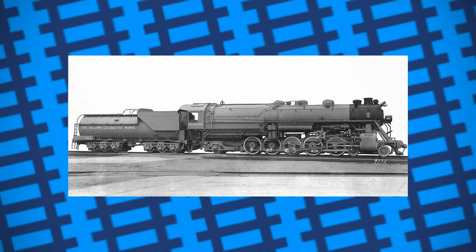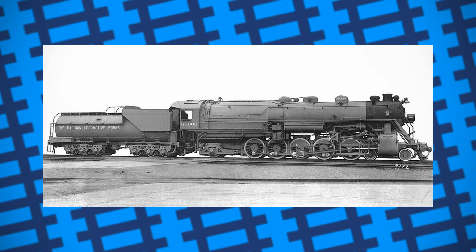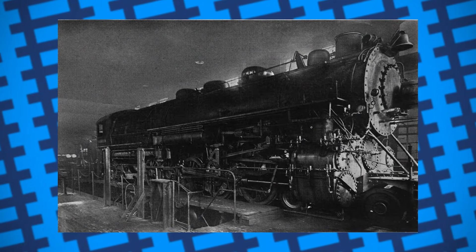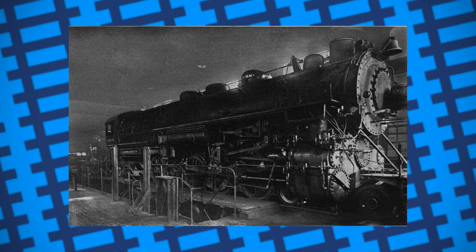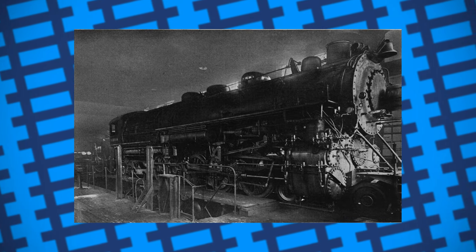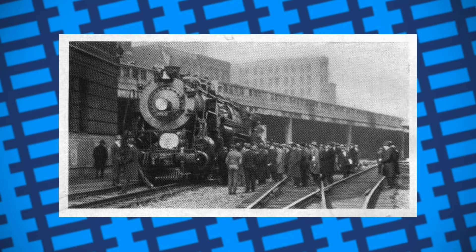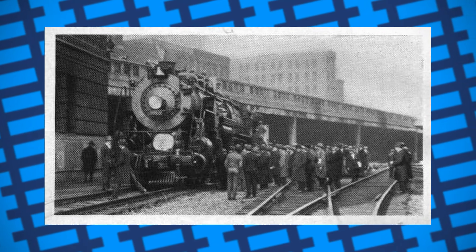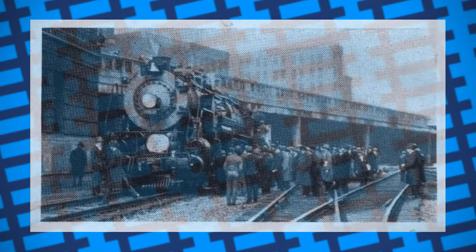In the end, 60,000 is a rather unique and unfortunate story of something being exceptional in the wrong place at the wrong time. Perhaps if most companies didn't look down on compound designs or gave the water tube firebox a chance, 60,000 could have revolutionised railroads all over the US. All the same, while both Baldwin and 60,000 came out alright in the end, let this be a reminder that when you put your best foot forwards, make sure it's in the right direction.